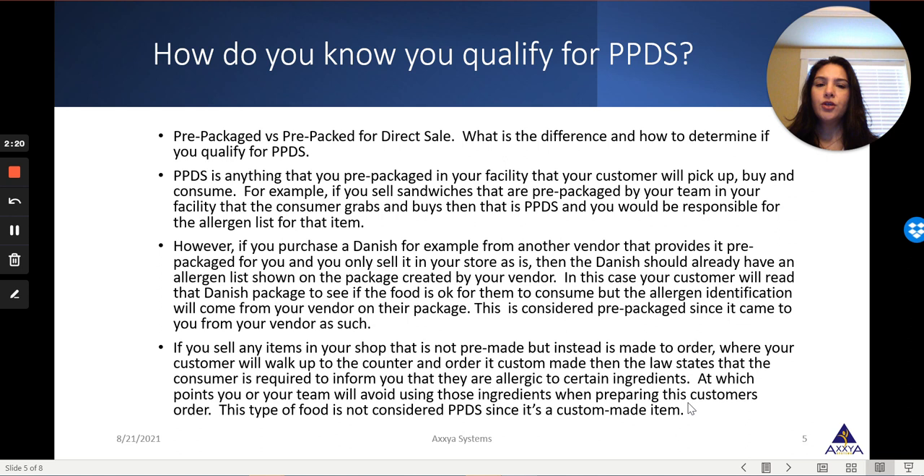So what is the difference between a regular packed food and a PPDS food? A PPDS food is something that you pack yourself within your facility — that you prepared and packed. A pre-packed food would be something that you perhaps purchase and sell in your shop. For example, if you purchase a Danish from another business and sell it in your shop, that Danish, prepared and packed by another vendor, would already have an allergen identification and ingredient list on the package. So you are not responsible for displaying that, and the consumer can read that information and make their choice.